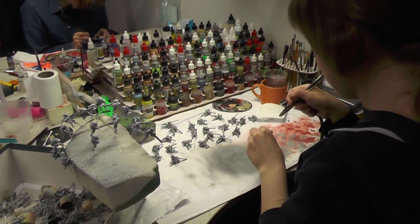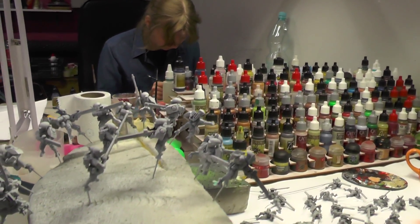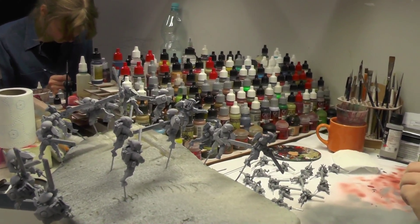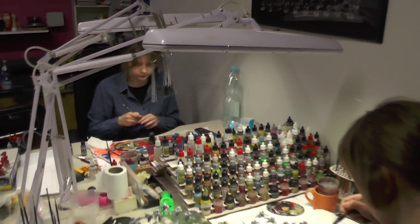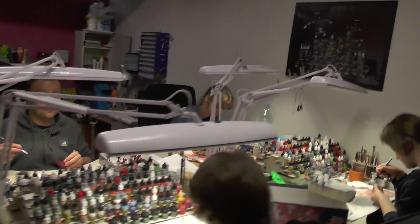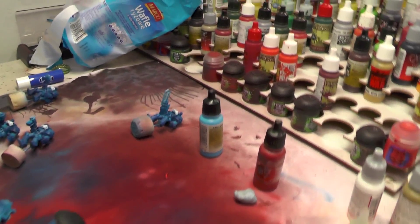Here we've got Natalia painting Pathfinders and Fire Warriors. She's also just starting, unfortunately. And on the other side of the table, we've got Paulina. She just started with the Terminators — blue Terminators.